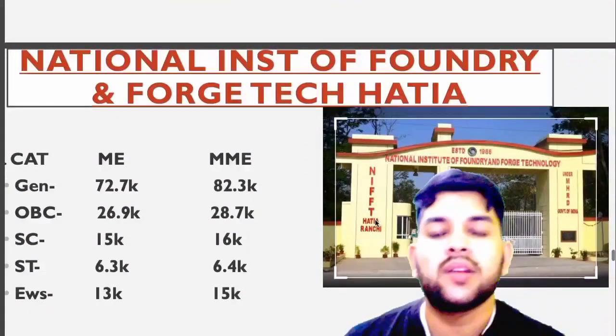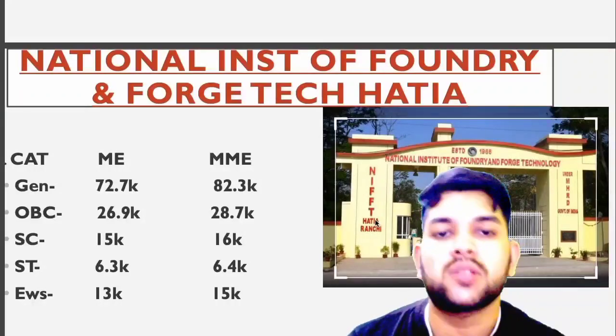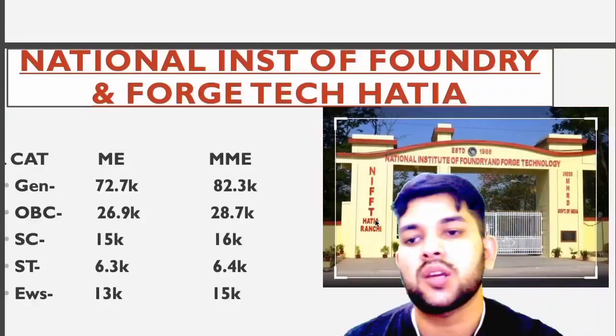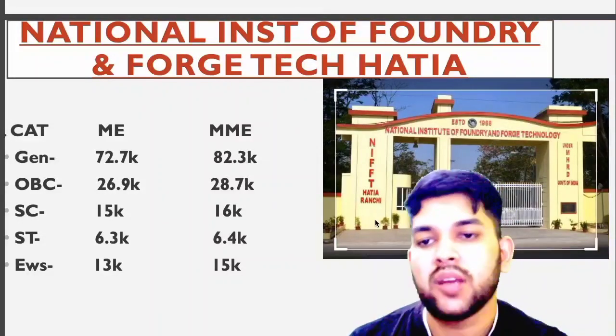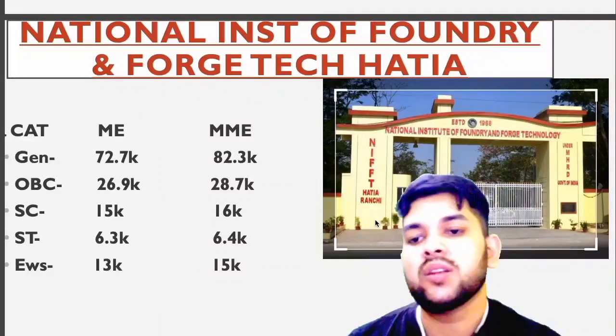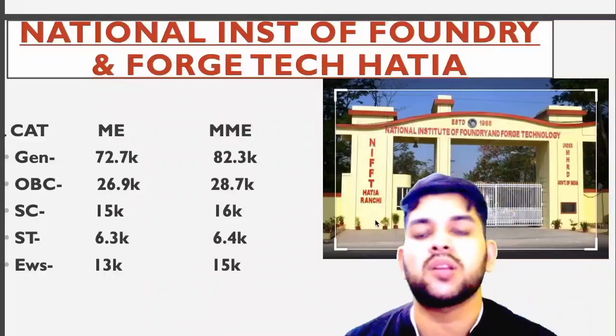Now for National Institute of Foundry and Source Technology, Hathya: General 72,700, OBC 26,900, SC 15,000, ST 6.3, EWS 13,000. For ME you can check sidewise.